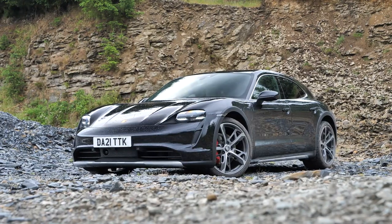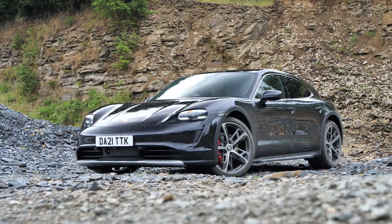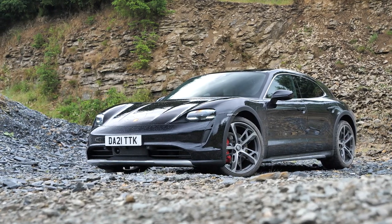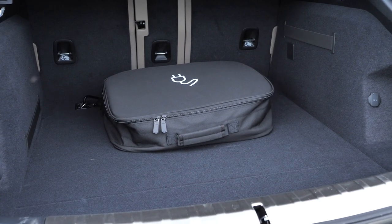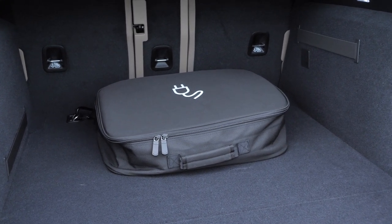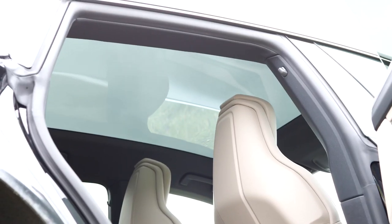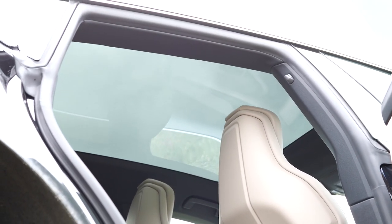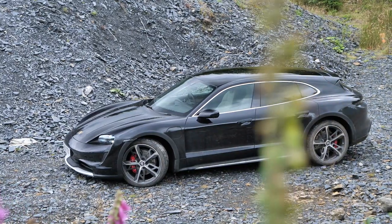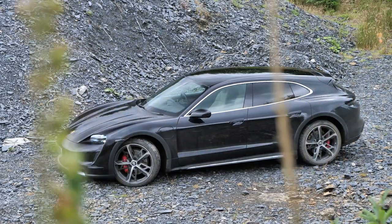Its ride height sits a staggering 20mm higher than the saloon. Not that it shows — it's still sleek and sporty to look at. The only time it'll look obviously taller is when you set it into gravel mode, where it'll sit at its tallest height, 30mm over the standard Taycan. The large boot increases the load area to 405 litres from 366 in the saloon, growing the length by only 11mm, and creates the impression of more space in the rear thanks to an extra 36mm of headroom. Despite all of that, the Taycan Cross Turismo is just 25kg heavier than the Taycan Saloon.